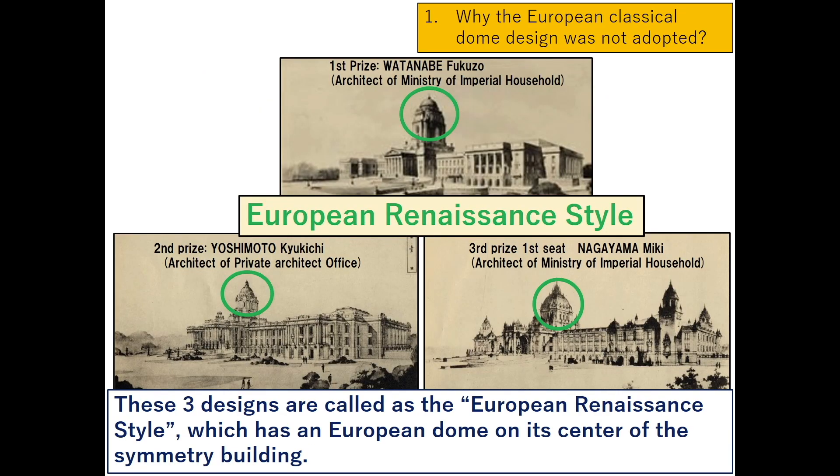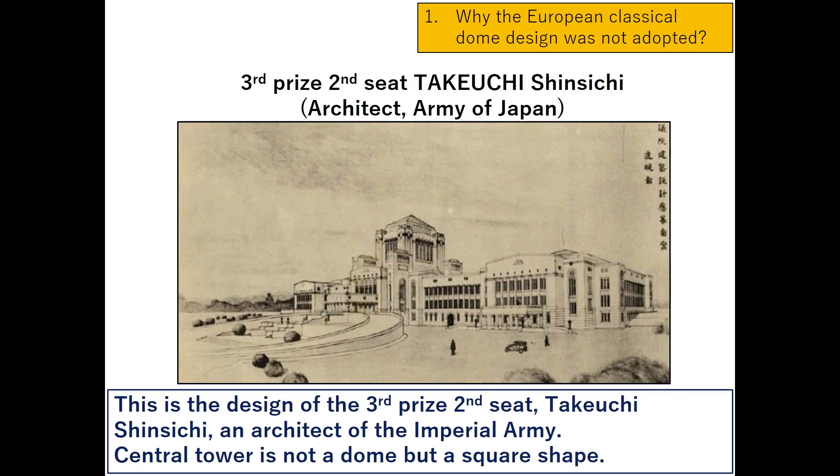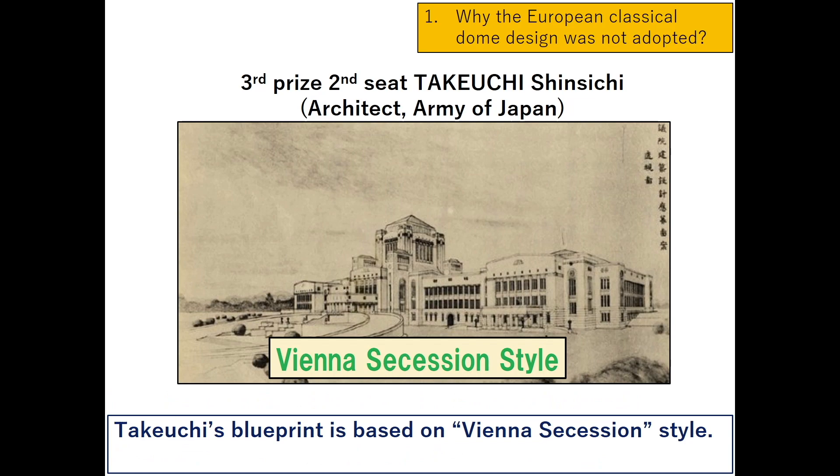These three designs are called the European Renaissance style, which has a European dome at the center of a symmetry building. This is the design of the third prize second seat, Takeuchi Shin Shichi, an architect of the imperial army. His central tower is not a dome but a square shape. Takeuchi's blueprint is based on the Vienna Secession style.